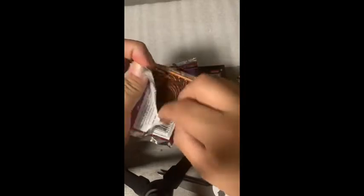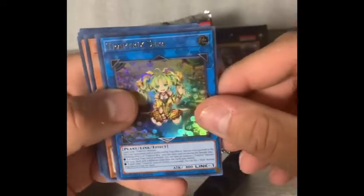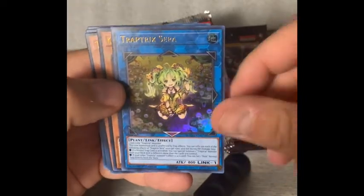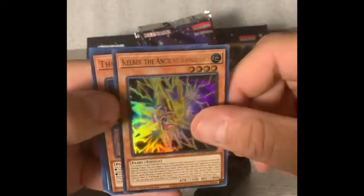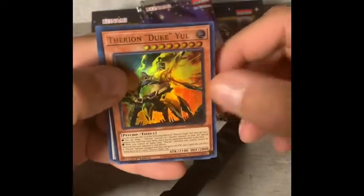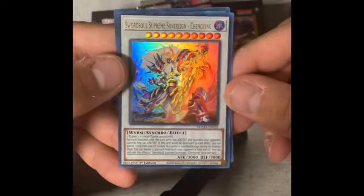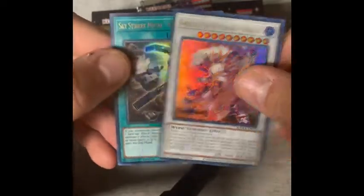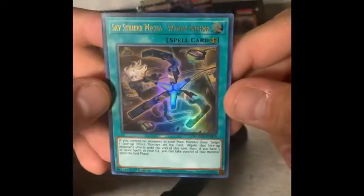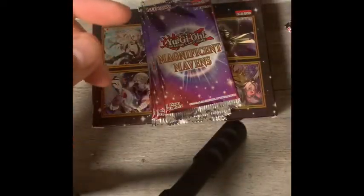I don't know all the values so I'll go back and do a recap — there are a couple of cards that are obvious. All right: Trap Tricks — Trap Tricks is typically good. Kelbeck the Ancient Vanguard, Therion Duke of Yule, Swordsoul Supreme Sovereign Chengying, and Sky Striker Mecha Widow Anchor. Looks like these are all ultra rare cards.